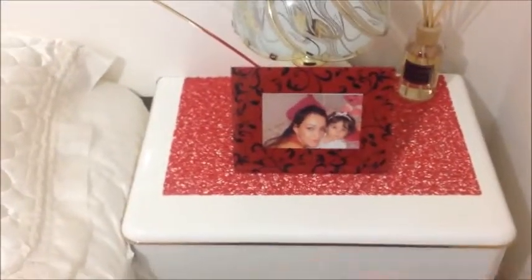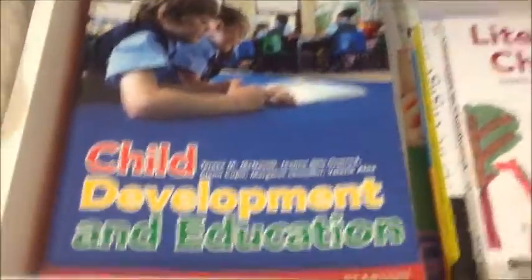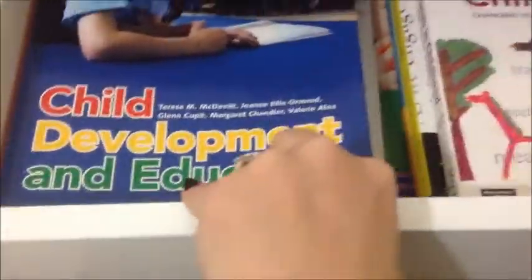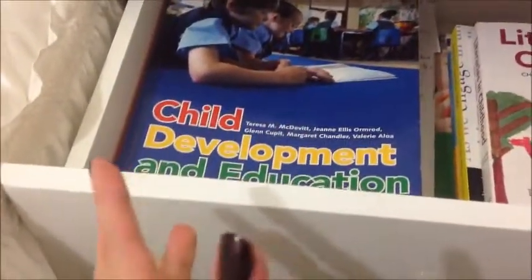Over at this bedside table, I have the same style touch lamp as the other side, another fragrance thing, and a picture of myself and my little sister when she was much younger. In the first drawer, I have all my university books, textbooks, and notes. I'm on break at the moment — that's why I'm filming so many videos. The last drawer has my old laptop and some extra linen and blankets. This is also where I sit and prop my iPad up on my jewellery case to film.